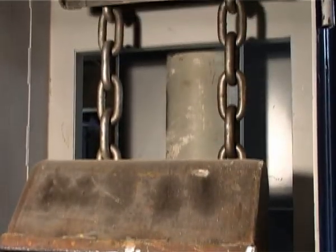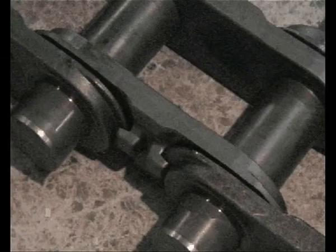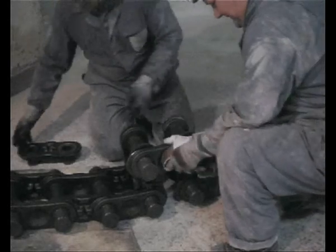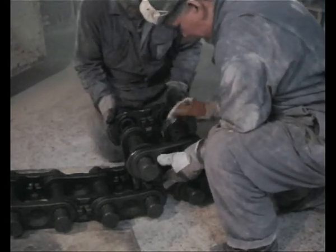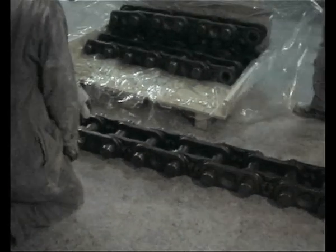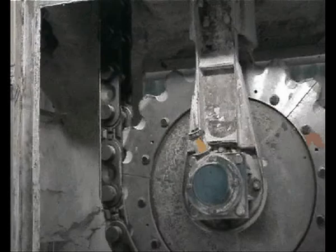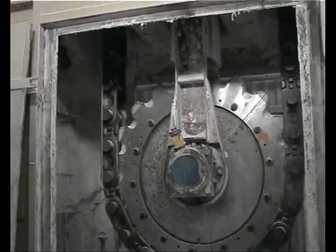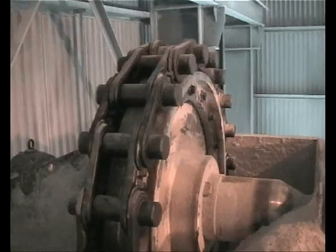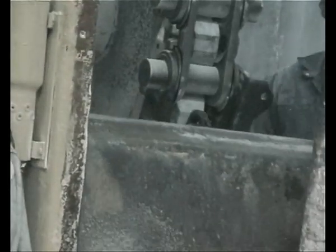Besides bucket elevators with dual strand round steel chains, RUD also supplies bucket elevators with a central chain. They're supplied in pre-assembled chain strands, which can be adapted easily and without tools to the required length. The central chain is deflected by highly wear-resistant sprocket wheels with replaceable segments. The drive wheels have exchangeable drive treads, and the buckets are bolted centrally to the angle brackets on the chain.